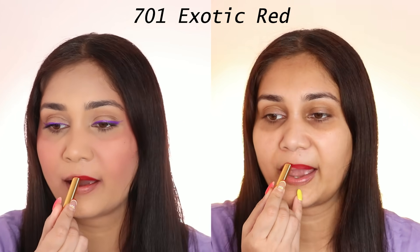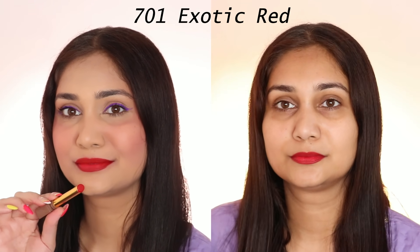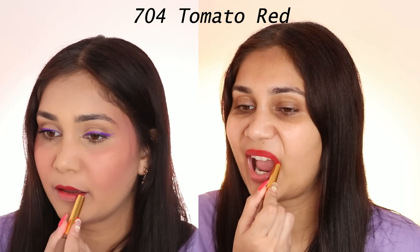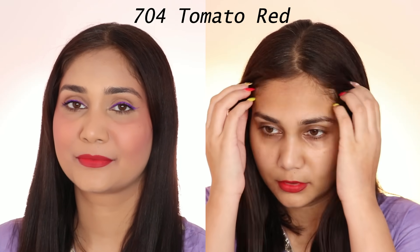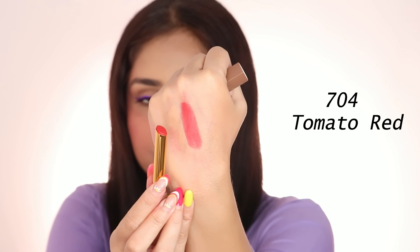The first shade is Exotic Red 701. It is a very beautiful red shade. I think it will look good on Indian skin tones. This is a cool tone red shade — you get a little blue undertone. These lipsticks are non-transfer, waterproof, and smudge-proof, so I love these. The next shade is called Tomato Red. This is a proper tomato red, but a wearable red color with a warm undertone. It's not that bold tomato red kind of color — a very nice muted red. I like this shade as well and I think it will complement many skin tones too.